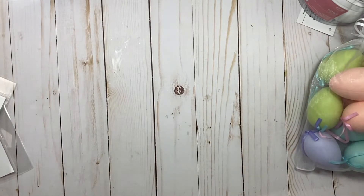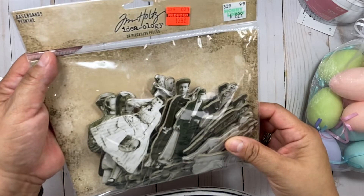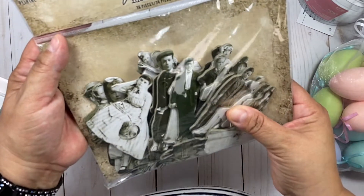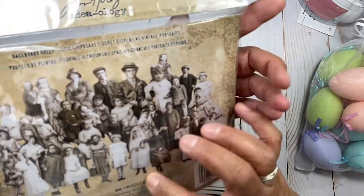I had to go there last Thursday and they had some of their items on clearance. This is one of the items that I purchased — it's from Tim Holtz, these pieces here, they're cardboard.